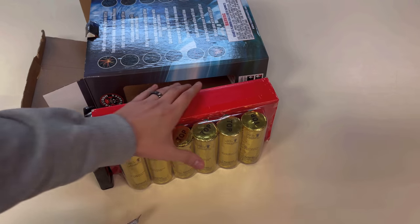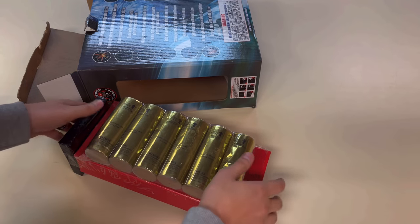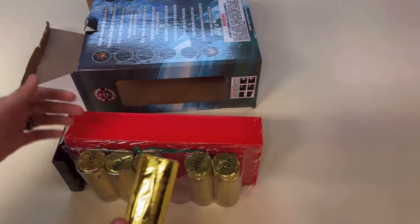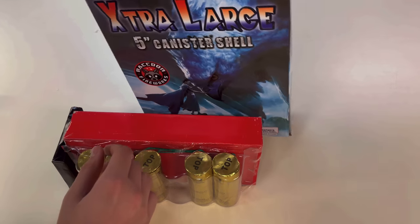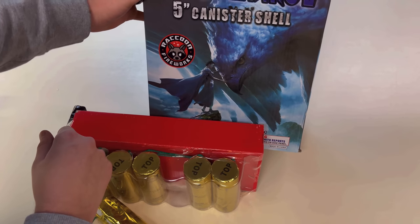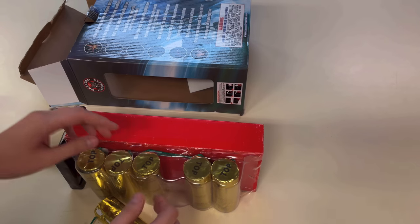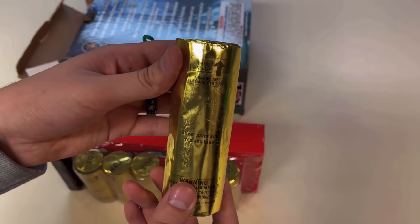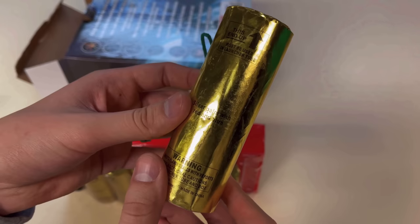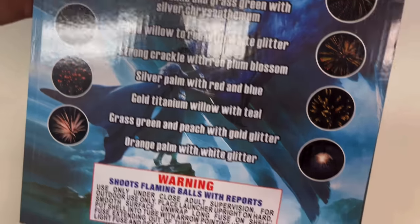It's a ridiculous markup — like 500 percent if you do the math when you break down the case to the retail kits. Anyway, these are five inch shells. The graphic on the box is cool — maybe from a video game or a movie. It's a standard name: five inch extra large cans. The shells are labeled for effect but not numbered, so this one here is 'silver palm with red and blue,' and that matches the listing on the back.